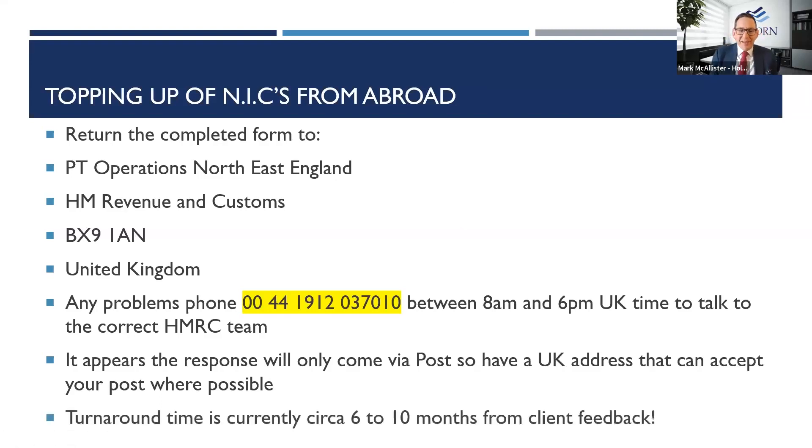The turnaround time is circa six to ten months, based on feedback from someone who called the call centre. Don't expect an immediate response — there's a big backlog. This is why I'm encouraging you to get in early, because that 2025 deadline will come rolling around before you know it.